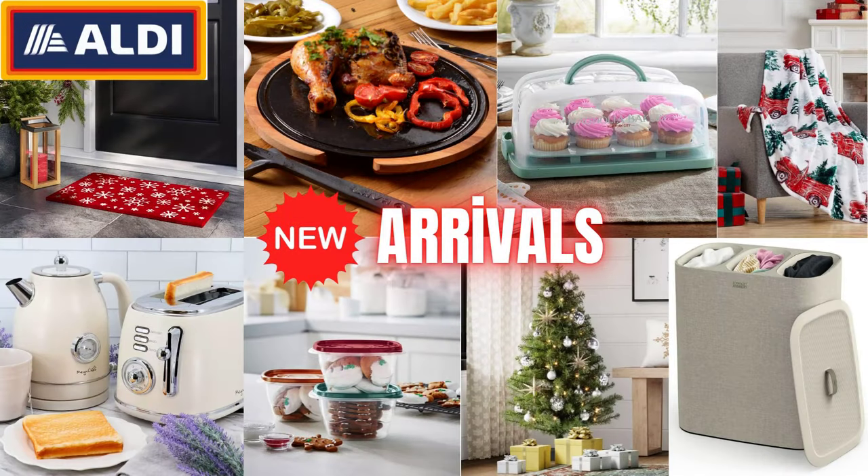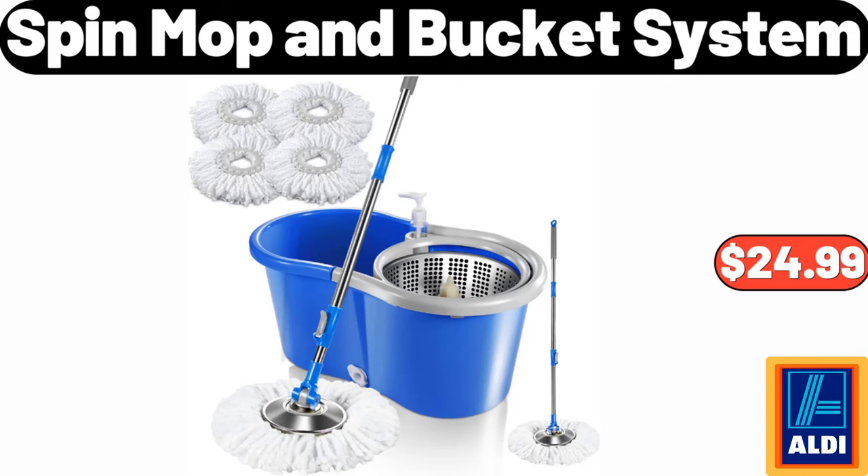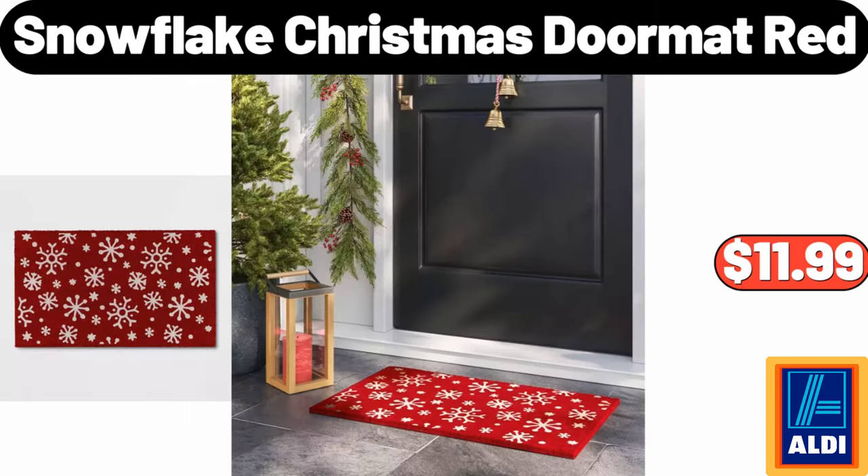Hello everyone, let's take a look together at the discounted products at Aldi Market. Spin Mop and Bucket System, $24.99. Snowflake Christmas Doormat Red, $11.99.